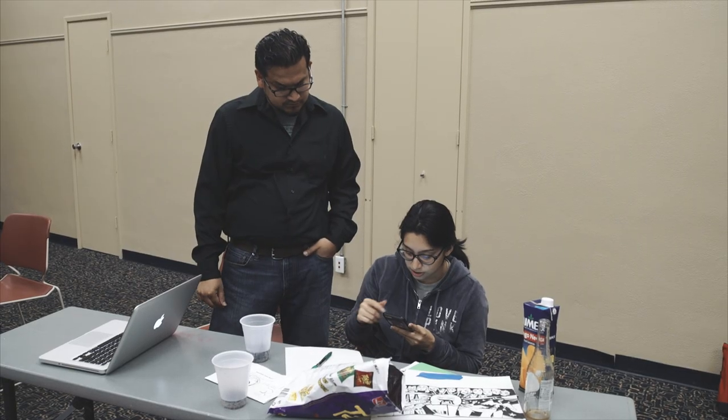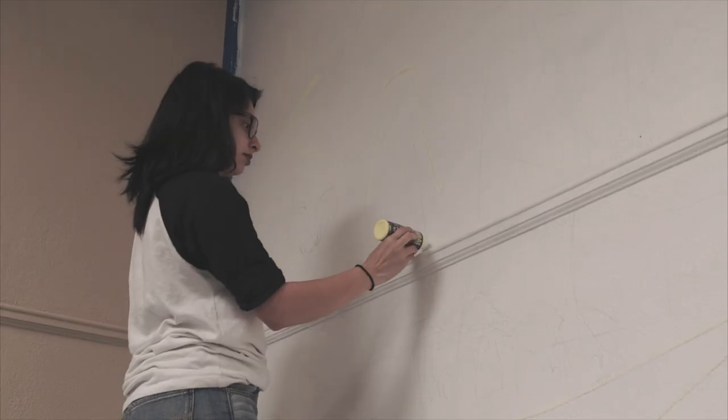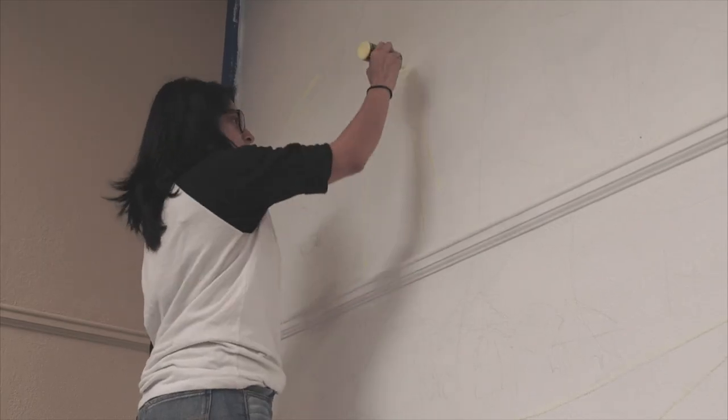Everybody's taking on a different aspect. There are some students that are doing most of the painting, some students did the design. The emphasis sometimes is less on the expertise and more on art being a way to bring people together.